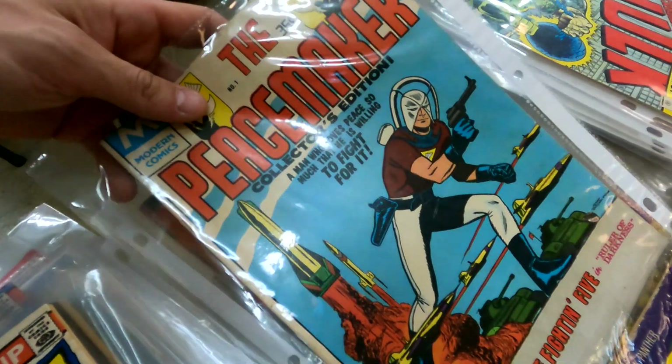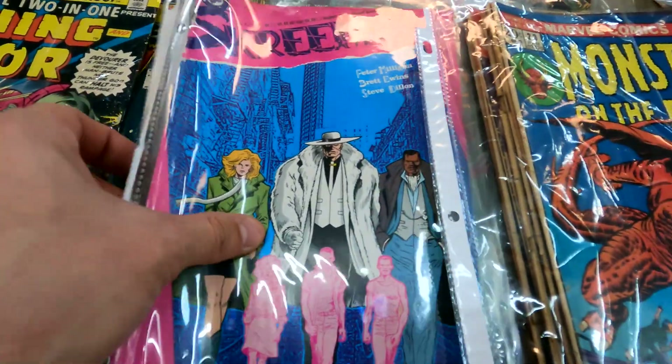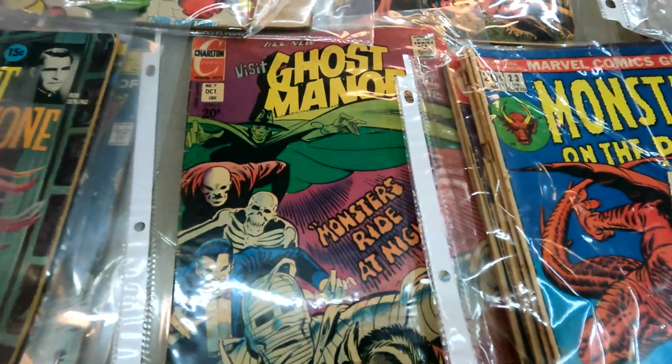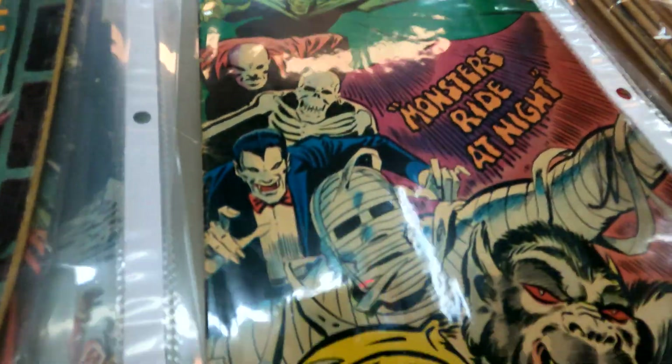Oh here you go — some Peacemaker action! The John Cena show is coming on HBO Max soon. Here's some more Marvel Two-in-One, here's Thor on Marvel Two-in-One, there's some DC stuff, some more Golden Key. Charlton comics are different — Charlton stuff is a little older, sometimes a little more collectible.